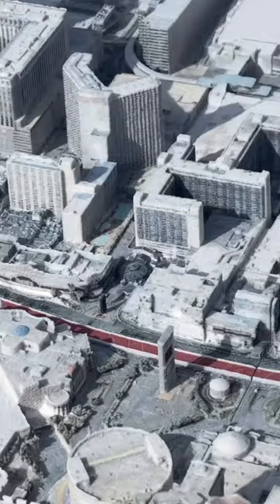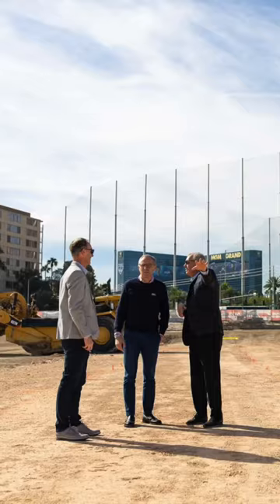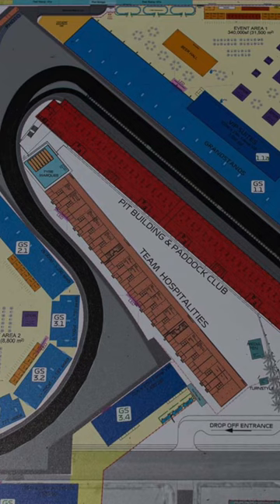medical center, broadcast center — all this needs to go somewhere. So this is always the most important to find in a city like this. Here will be a start and finish straight and also the first two or three corners, and we have a lot of spectators here. So it will be really the heart of the track.